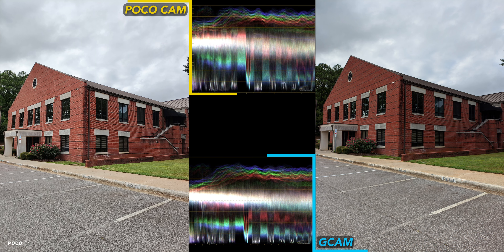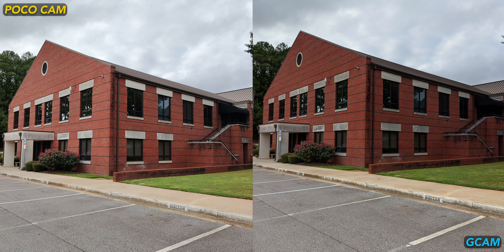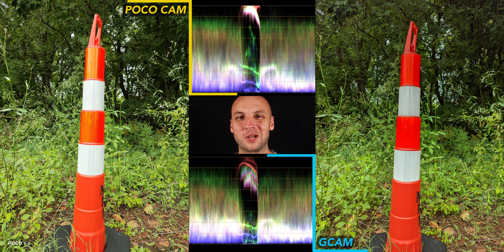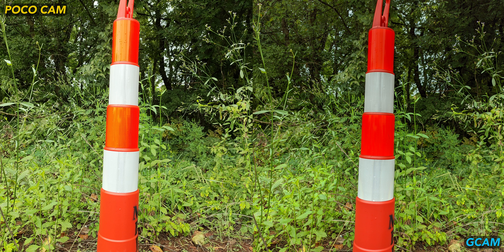This first building photo doesn't impress me from either camera app, but if you prefer brighter images, the stock camera can definitely provide that, which is a theme in these tests. It's interesting to see how cameras handle orange colors — and jackpot, orange cones. Even though the stock camera overexposes a bit, it does look closer to real life than Gcam, which makes the orange reflective tape look positively radioactive.